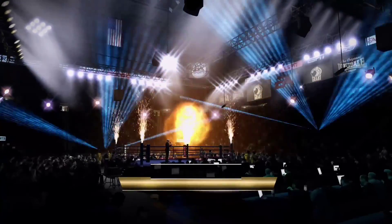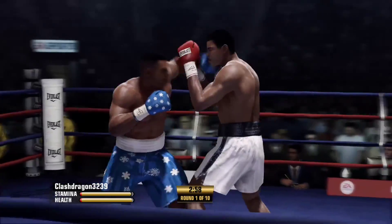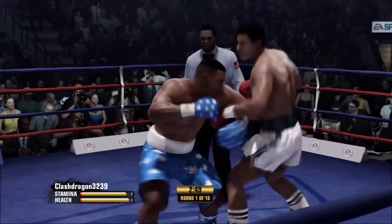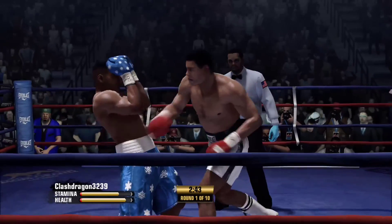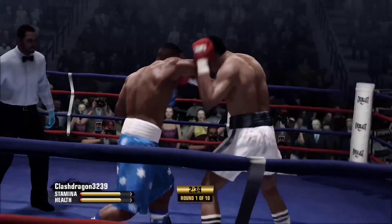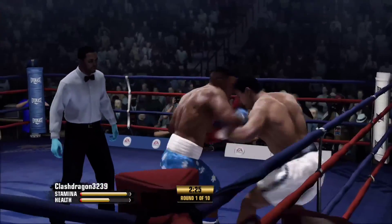Hi everybody, I'm Joe Tessitore alongside Teddy Atlas. We'll get to know you here in the opening round scheduled for ten. Very nice job landing that counterpunch, getting away from one that was coming at him by Muhammad Ali. What does the jab offer him here? Victory — it's as simple as that.